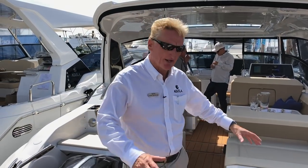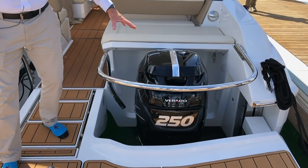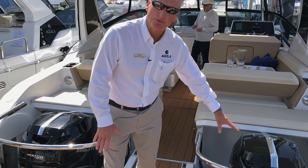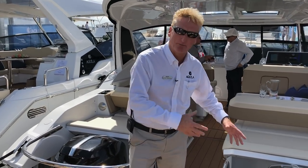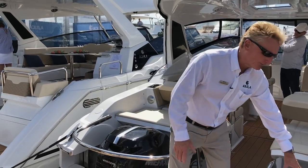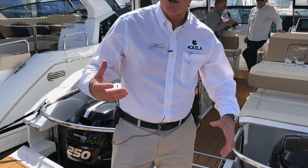As you can see, this is an outboard catamaran. One of the cool features is that regardless of where the lifting platform is, the outboards can still be tilted completely up. So you can bring the boat stern to on the beach, lower the platform, and also bring the engines completely out of the water. You've got no restrictions.